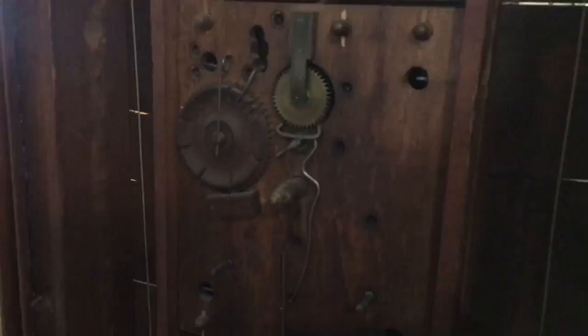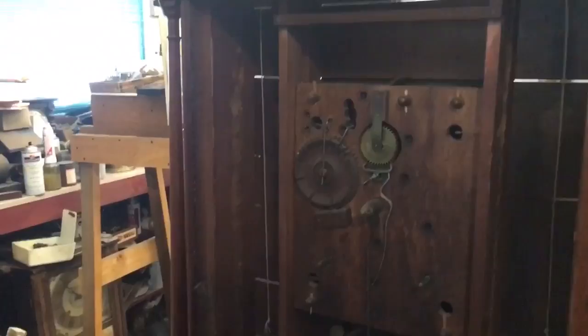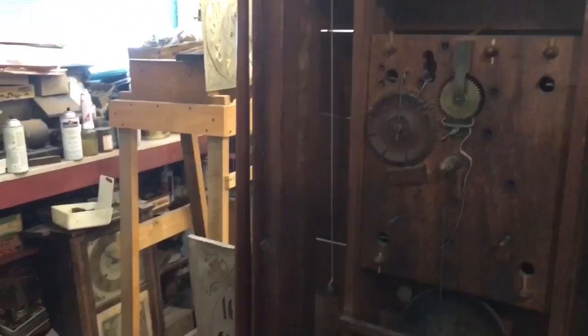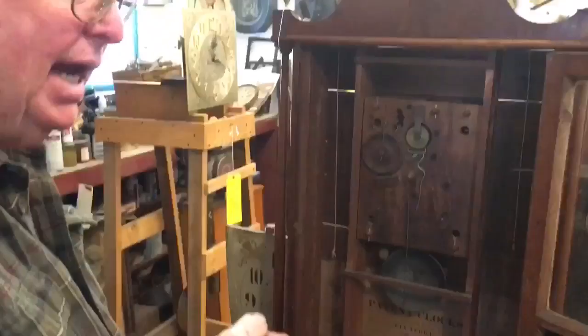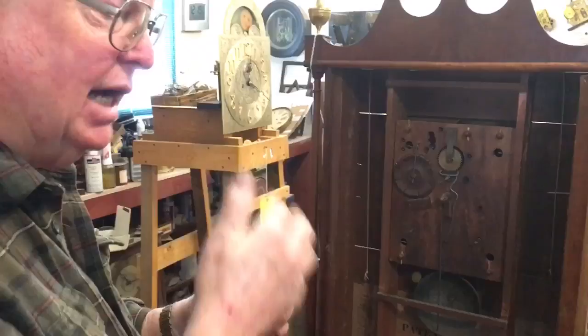When you go to repair these, are you hand making some of the parts or do the parts stay durable? No, they stay durable. But on a wooden works, you can get a tooth or two that will break on a gear. When I take it all apart, I scrub all the parts with Murphy's oil soap and water, and they come out looking like brand new wood. For damaged gears, I can cut a section out, dovetail in a new piece of cherry wood, and then cut out the gear teeth with a jeweler's saw and finish them with a file — they'll work as good as the original.